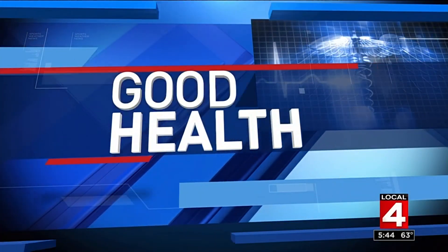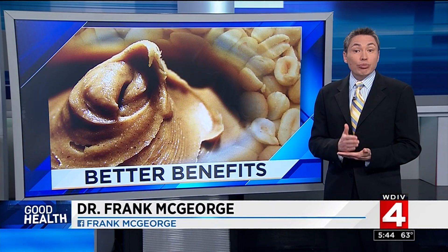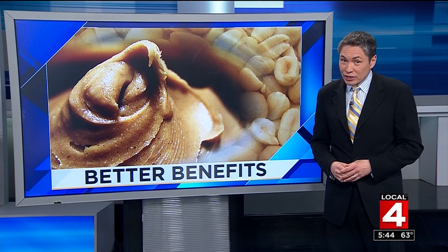What you need to watch out for. Peanut butter, or any nut butter, is a good source of healthy monounsaturated fat, protein, potassium, and vitamin E, but to get the biggest benefits you want to minimize any surprise ingredients.